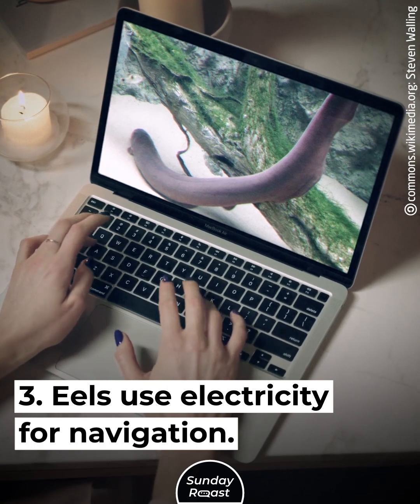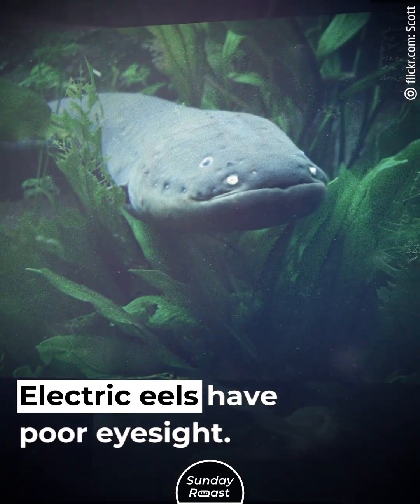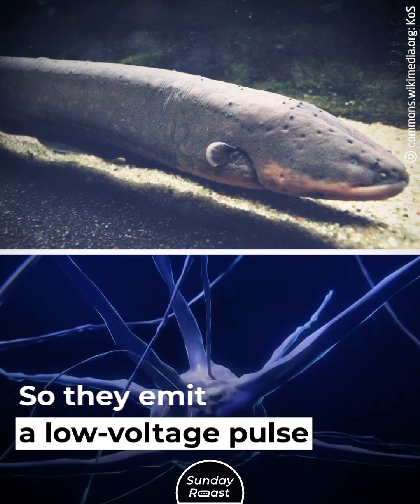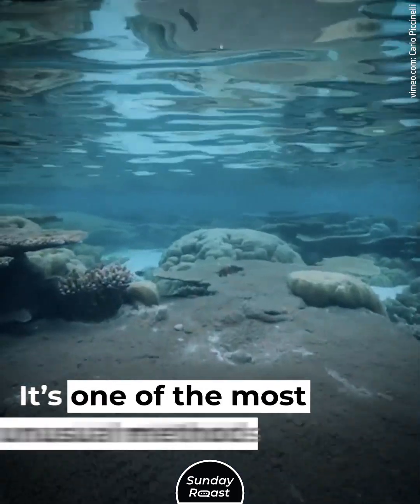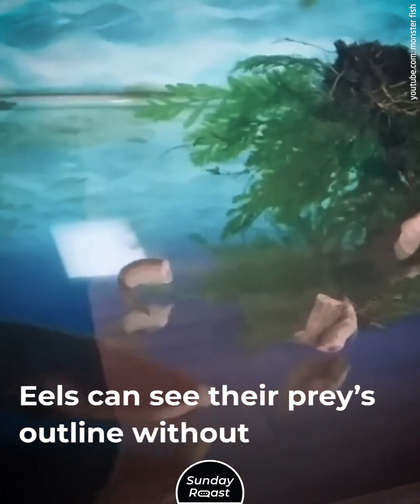Secret 3: Eels use electricity for navigation. Electric eels have poor eyesight, made worse by their muddy environment. So they emit a low-voltage pulse to locate nearby objects — one of the most unusual methods of echolocation. Eels can detect their prey's outline without directly seeing the prey.